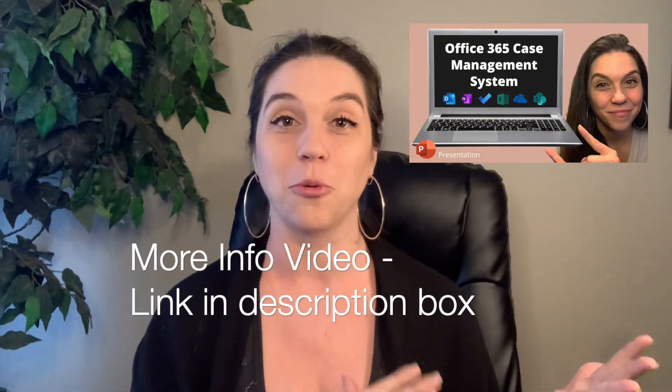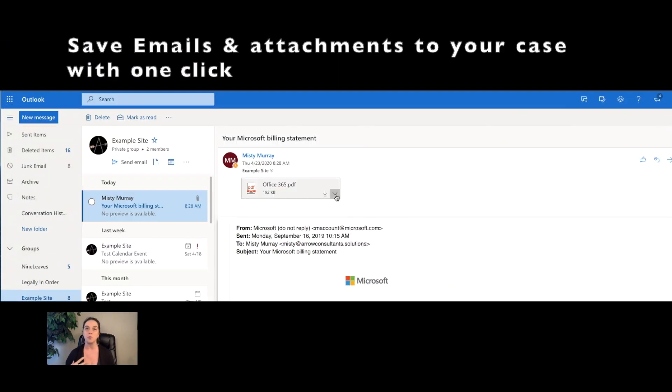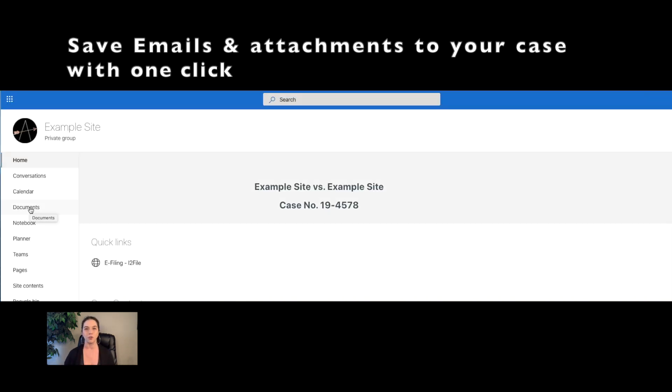You're probably saying this is okay, I don't need a dedicated email address. But for those of you who have used the Microsoft 365 case management system, you know exactly why you need that dedicated email address. A lot of people who just use Teams as a standalone — it works well for a little while.